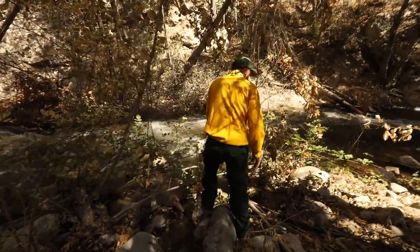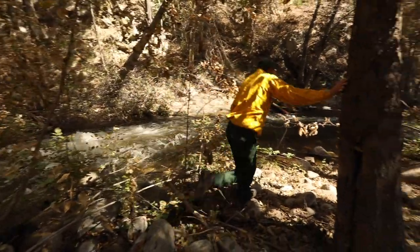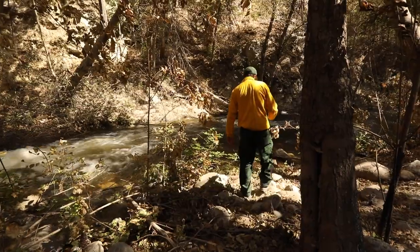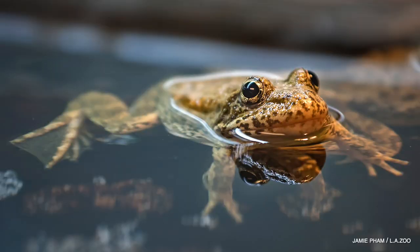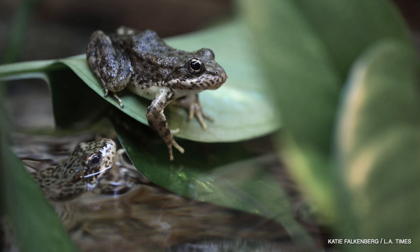I began research on the southern mountain yellow-legged frog back in 2000. Back then, it was unclear how the species was doing. We knew it was not as plentiful as it was historically, and through our research we realized how critically endangered this frog had become.